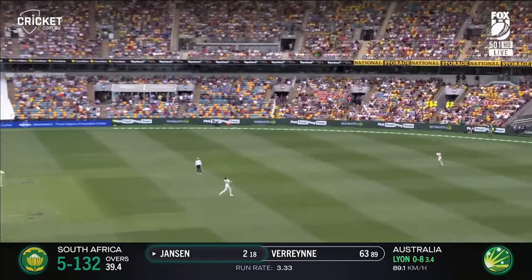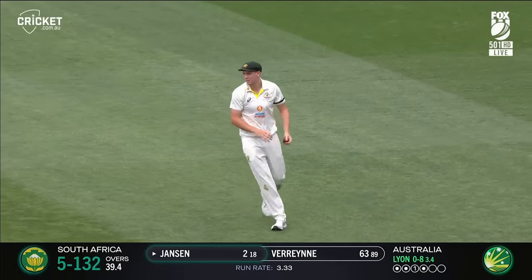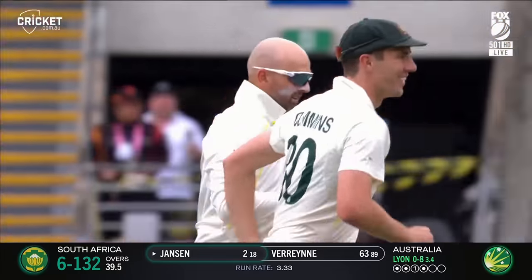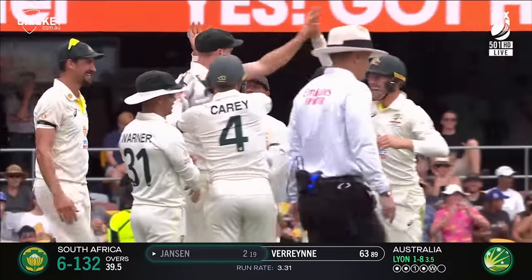High! Coming back is Cummins — it's a difficult catch. In fact, it's Green, and he does a brilliant job, Cam Green. Janson went the big hit. Nathan Lyon breaks through, and beautifully caught by Cam Green.